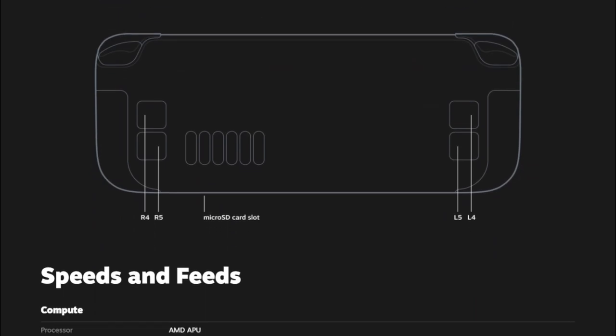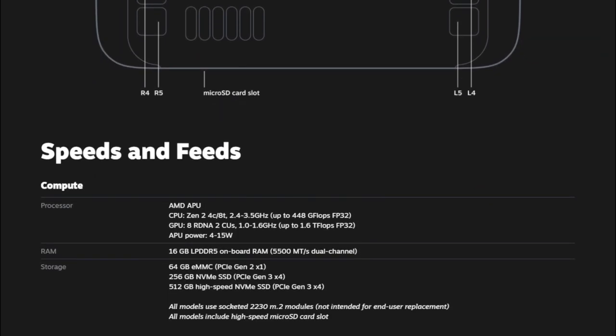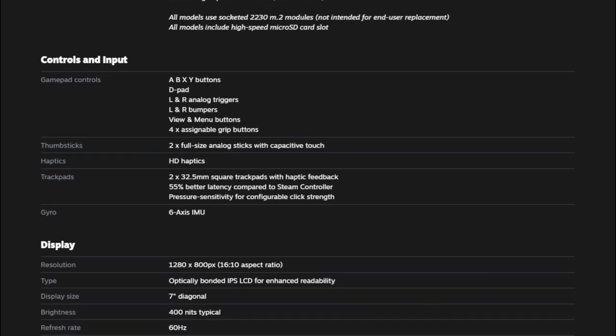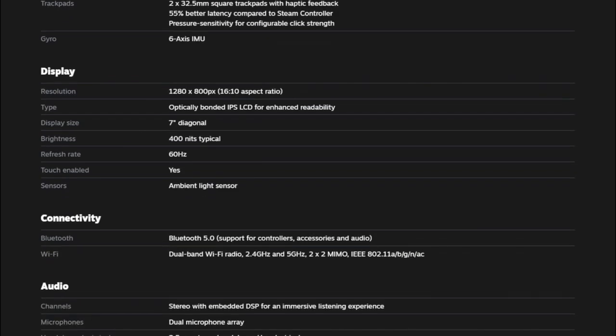So I found my device that I'll be playing Stalker 2: Heart of Chernobyl on. As for storage, it depends on the version you purchase — from 64 gigs up to 512. It has two touch surfaces on both sides of the device to serve as a mouse. The device also has a gyroscope for motion controls.